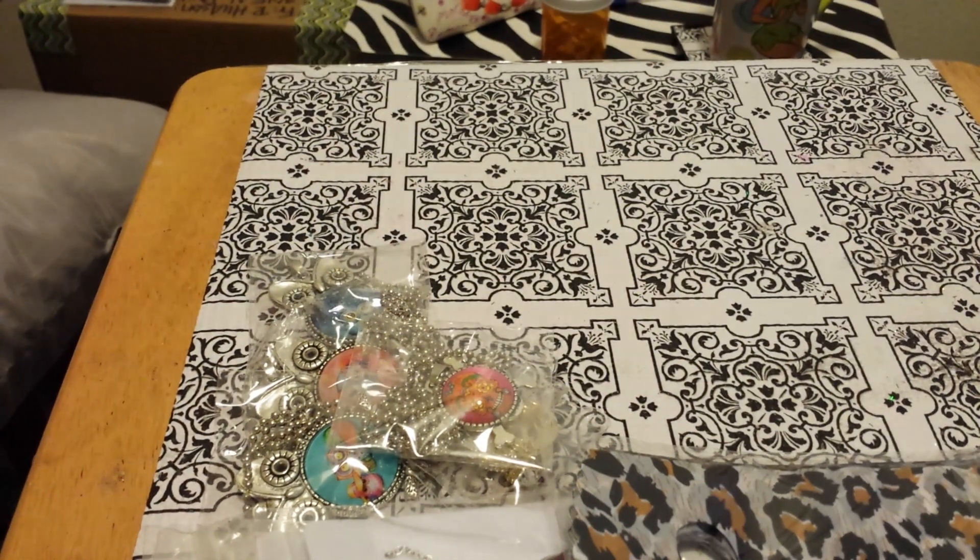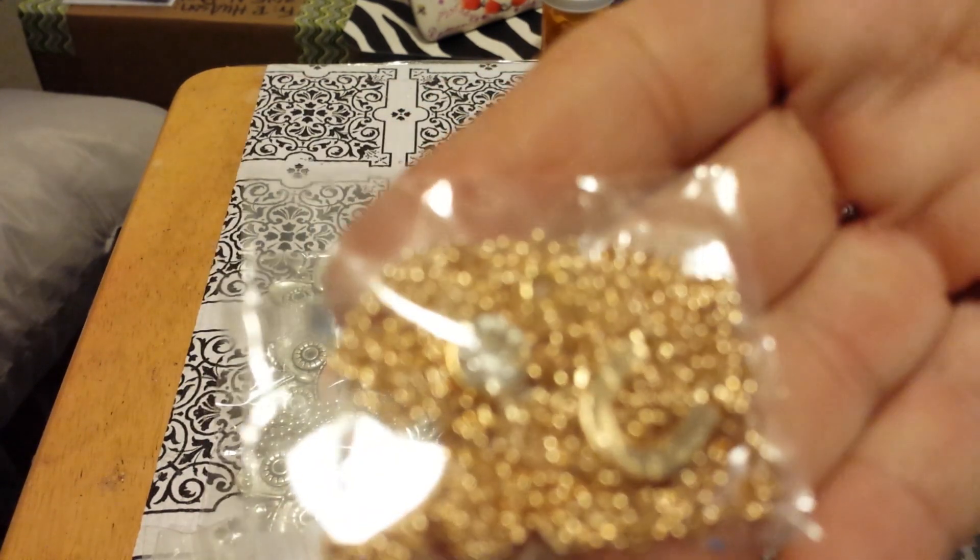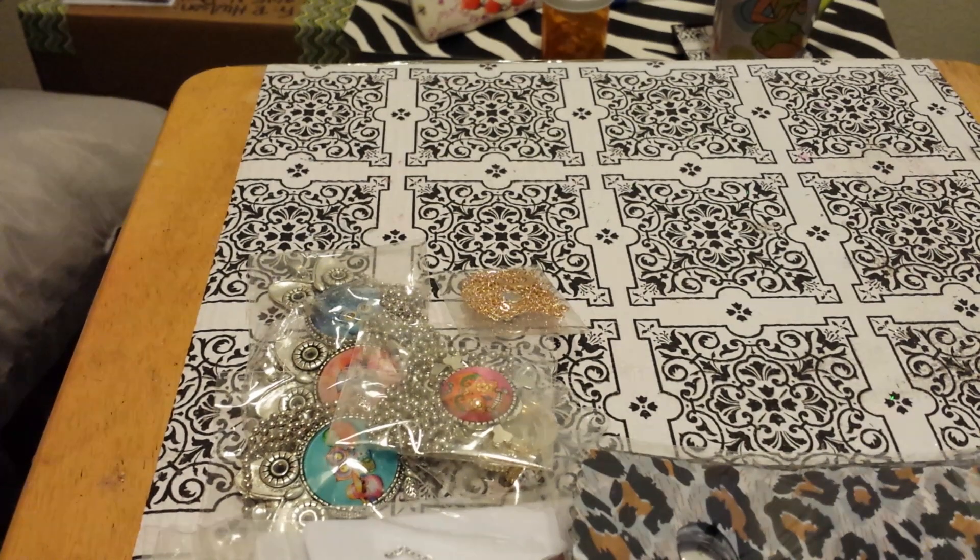Then I bid on this necklace. I'm not quite sure how this one goes and I don't want to take it out of the package, but it's really pretty — I remember it was really, really pretty. That is it for my eBay haul today. Thank you for watching and I hope your day is going well. Bye.